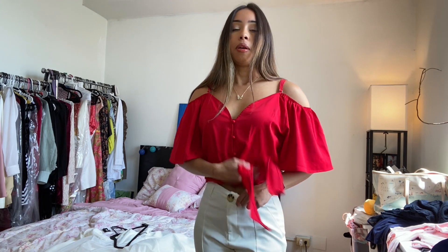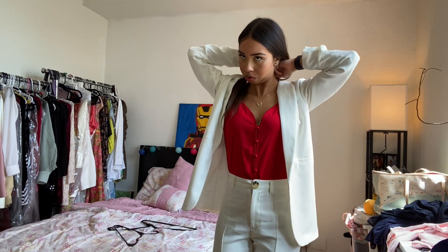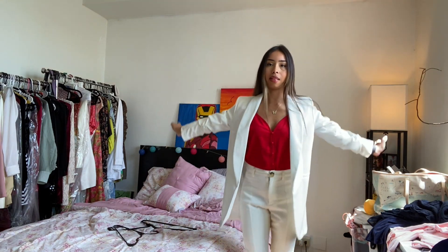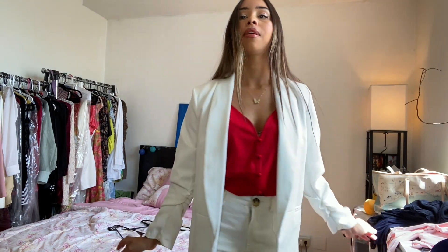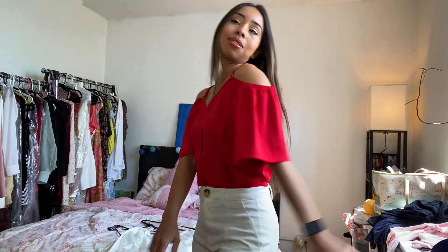I wear it with the same blazer you guys saw with the other shirt, so I get a whole suit look. This is how I like to wear it and I get a lot of compliments for it — super cute, super chic. You really can't go wrong with it, and the top is from Amazon. Look at the sleeves, super trendy.